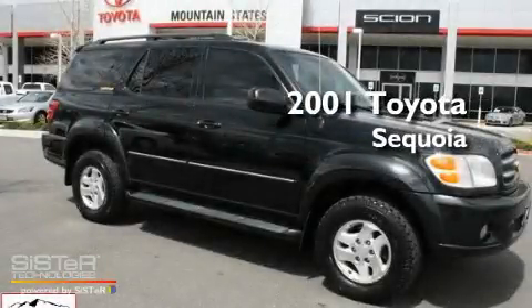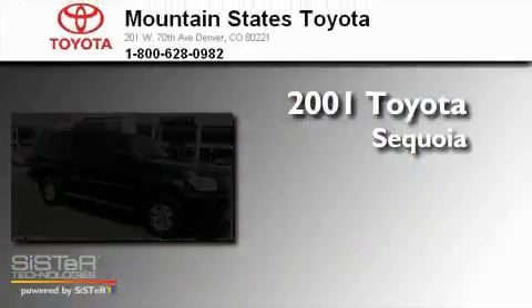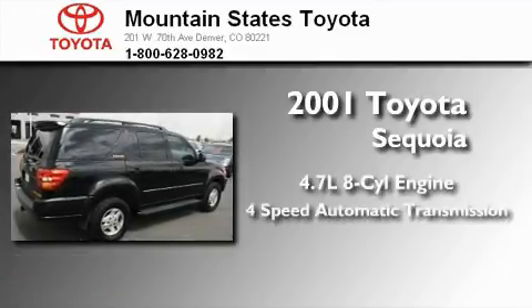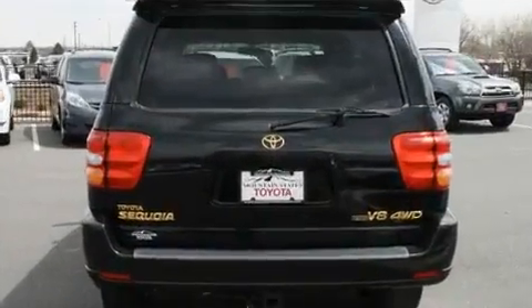This is a 2001 Toyota Sequoia. It features a 4.7-liter, eight-cylinder engine, a four-speed automatic transmission, and four-wheel drive.